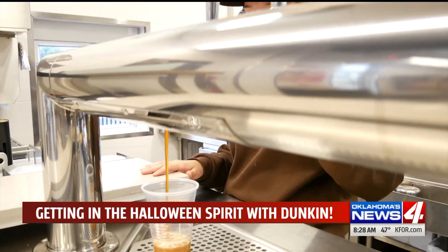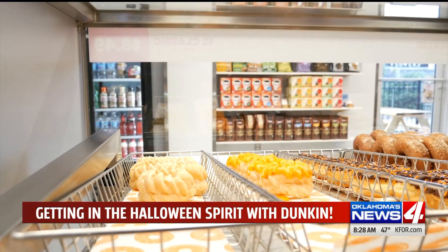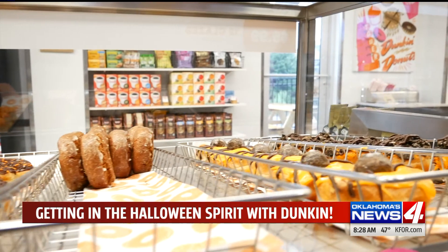And you guys have a lot of savory options as well. We do — we have a full line of breakfast sandwiches. Right now we're featuring our maple sugar bacon. So again, with the fall flavors and the pumpkin, that comes on a croissant. You can get it as a wake-up wrap or on a Belgian waffle.